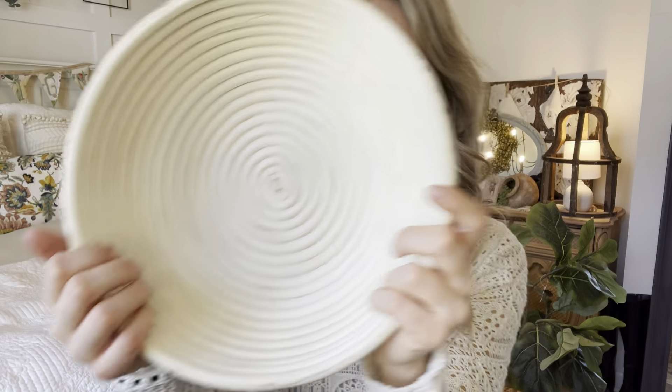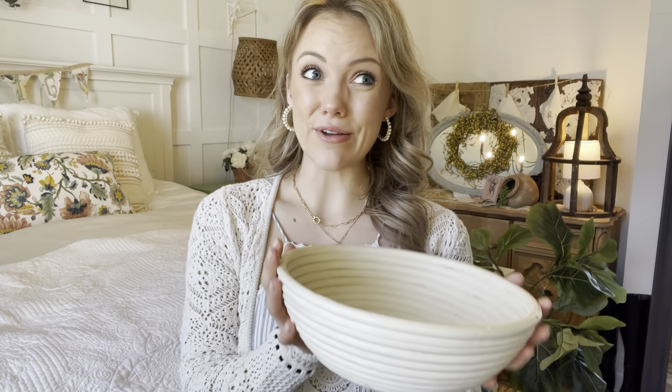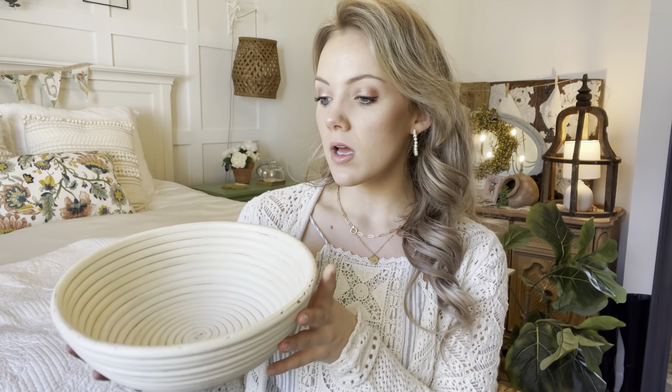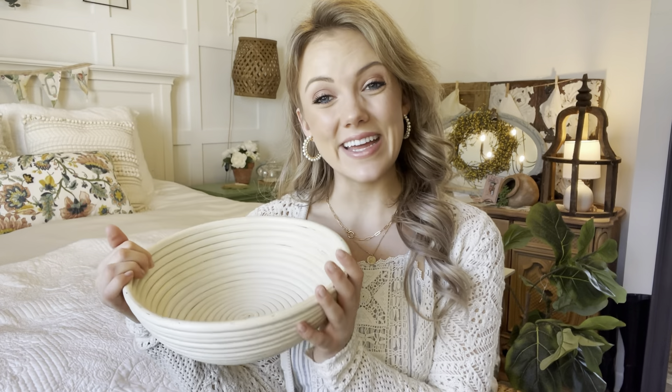Another coastal grandma item: this little wooden bowl. It's so unique — I've never seen anything like it. There were a couple of others of the same type, but different shapes and sizes, and this was the best deal at $5. You can put little trinkets in here, fresh fruit, set it on your coffee table or breakfast bar. It's really versatile — you can even put it in your bathroom with bar soaps or little rolled-up towels to make it feel like a spa.